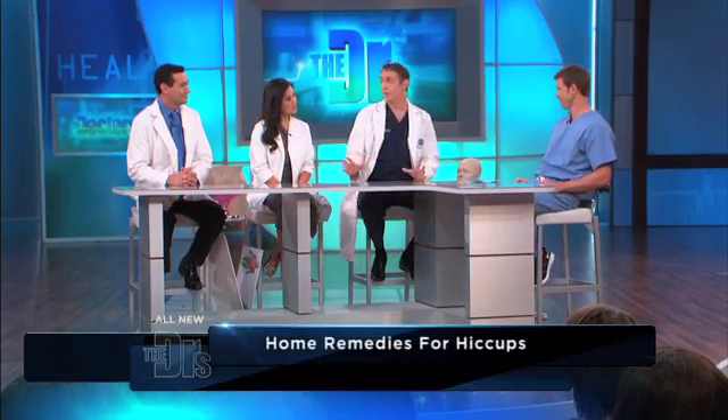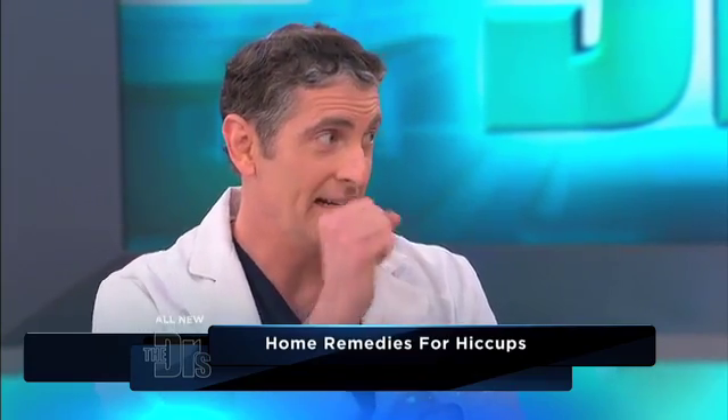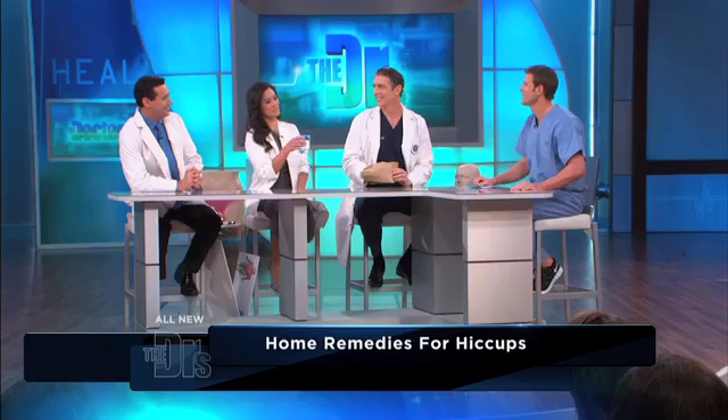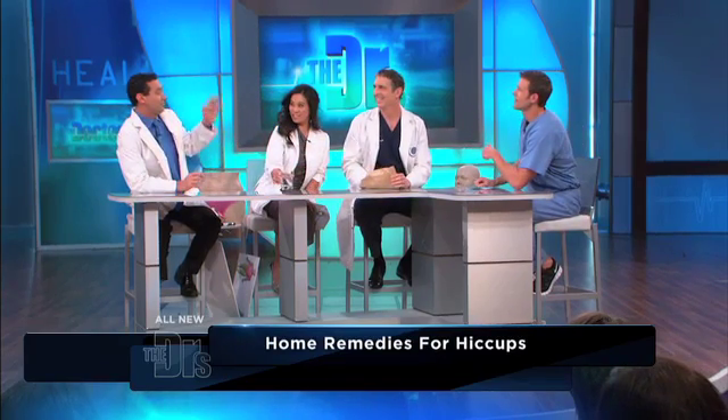What are your all's favorite hiccup remedies? My go-to remedy is taking a paper bag or any kind of bag and blowing in and out. I like the upside down — you put your feet up on the wall and drink a glass of water upside down. Although holding your breath is pretty good too.